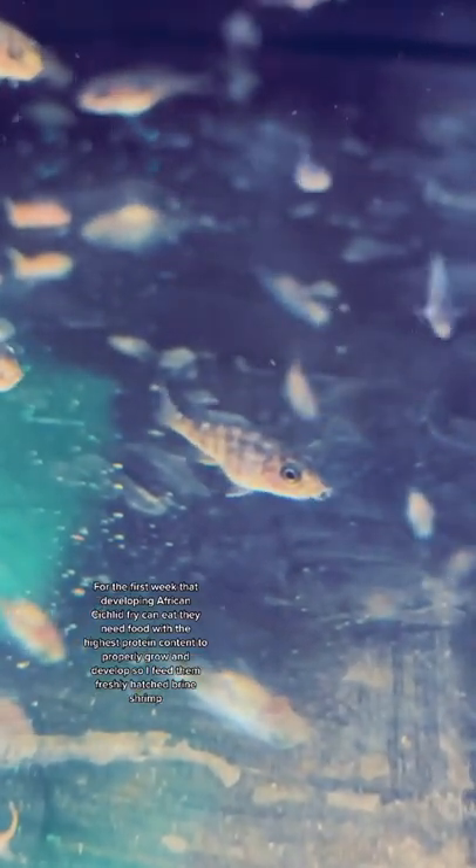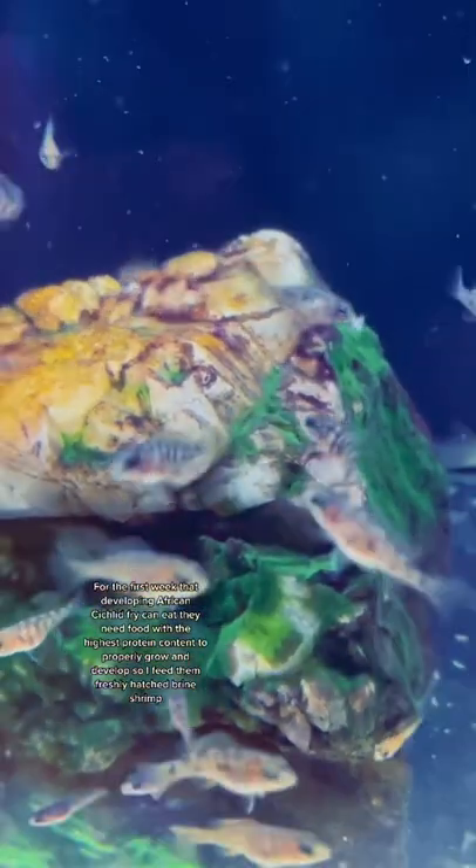For the first week that developing African cichlid fry can eat, they need food with the highest protein content to properly grow and develop, so I feed them freshly hatched brine shrimp.